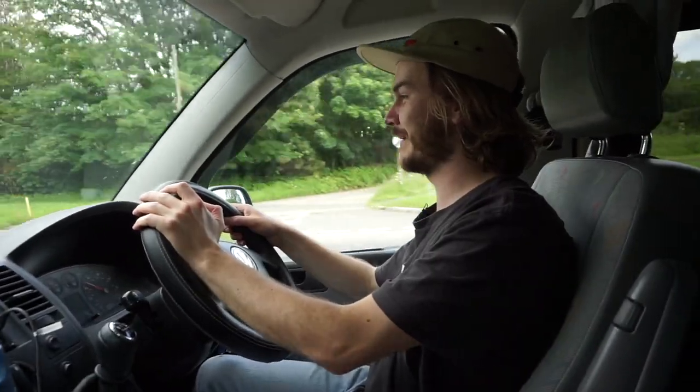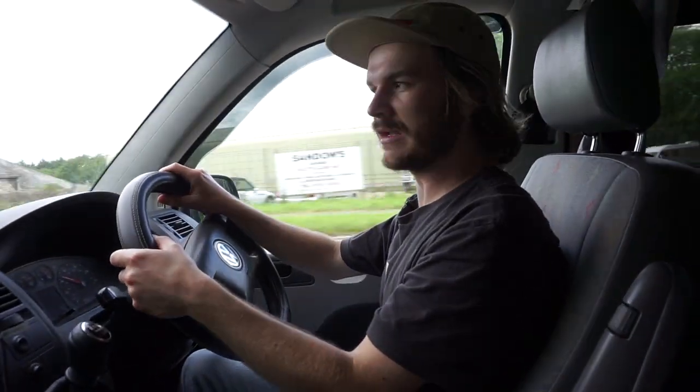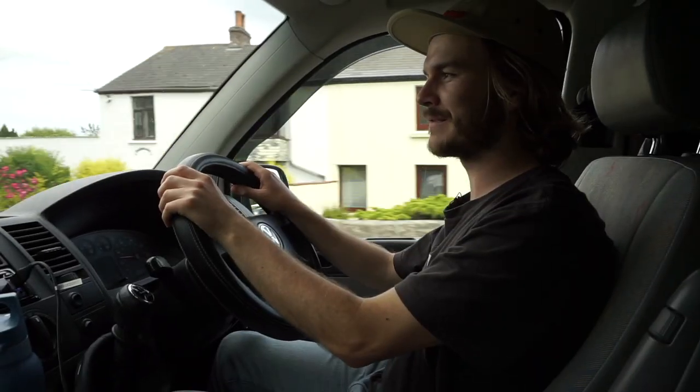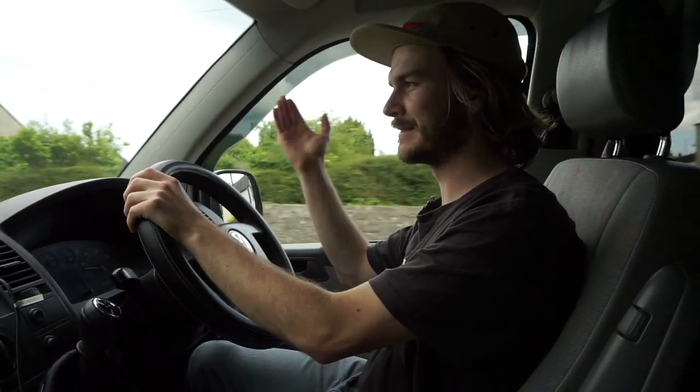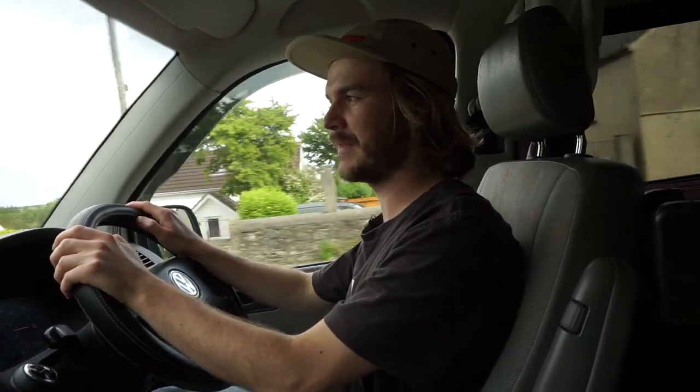If you liked that video, please like and consider subscribing. If you've tried any of these Super 73 bikes, let me know what you thought — or if you've tried another variation, tell me. I want to talk electric bikes. I've never really talked about them before and I'm just interested — it's a new avenue to explore.